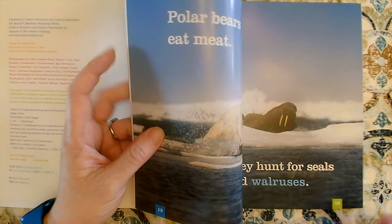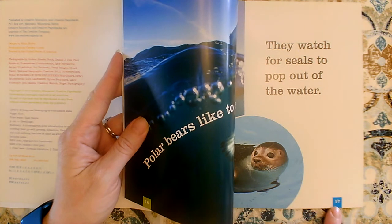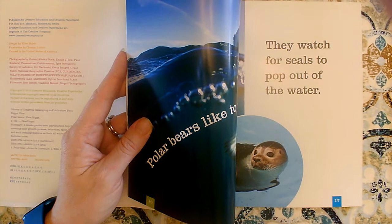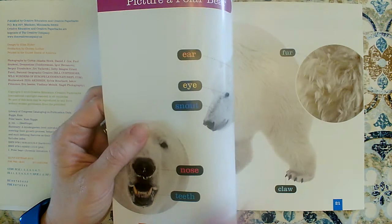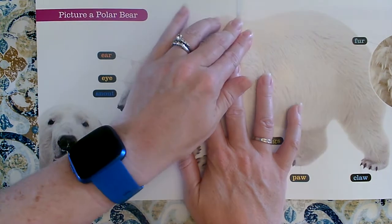Is that page 20? No, that's page 17. It's not so blurry anymore, now you can see it. Here's page 20. Here's our diagram.